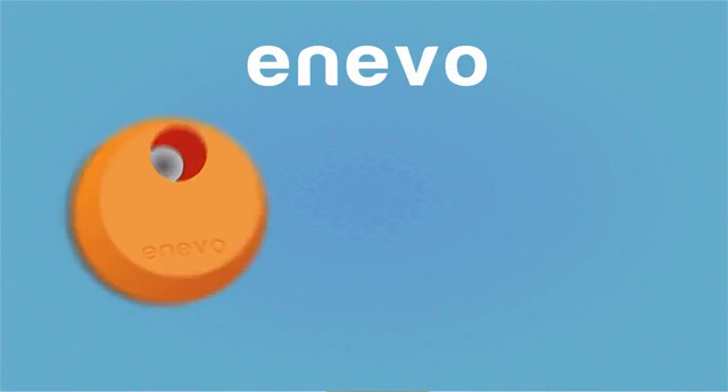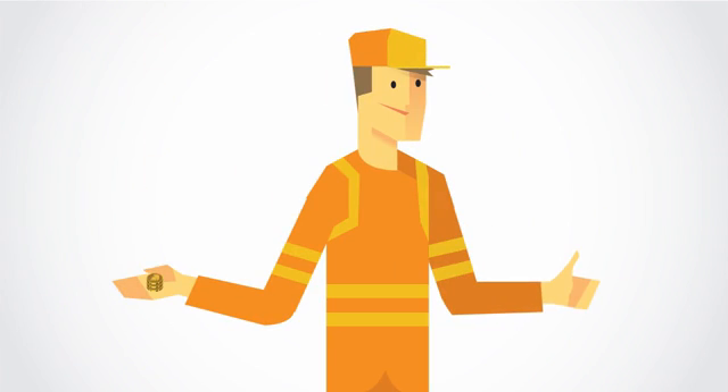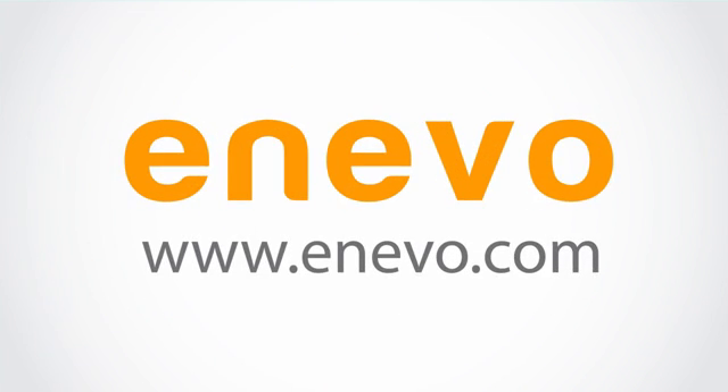The Enevo service includes everything from hardware and wireless data plans to the easy-to-use web service. It's a smart solution made to help you save money. Sign up at Enevo.com.